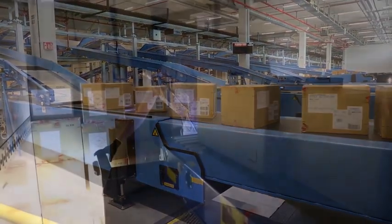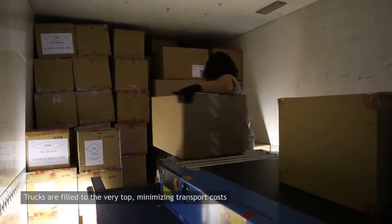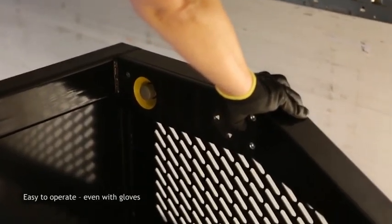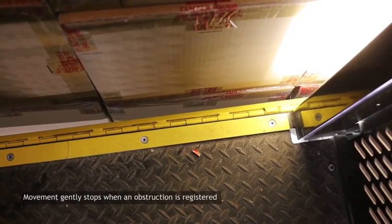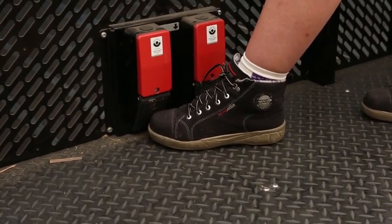Elevating the operator enables trucks and trailers to be filled to the brim, cutting transport costs to a minimum. If the operator platform registers the presence of an obstruction, it stops automatically, protecting your cargo and your investment.